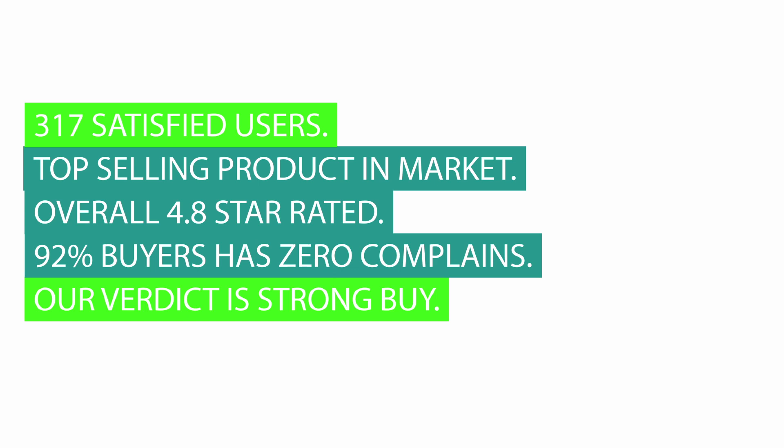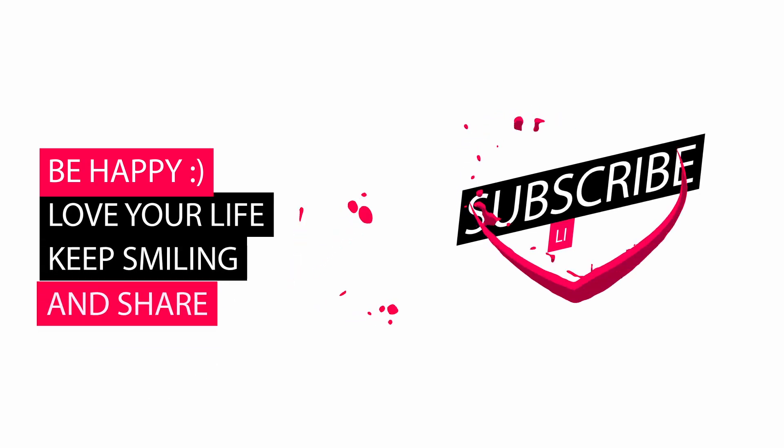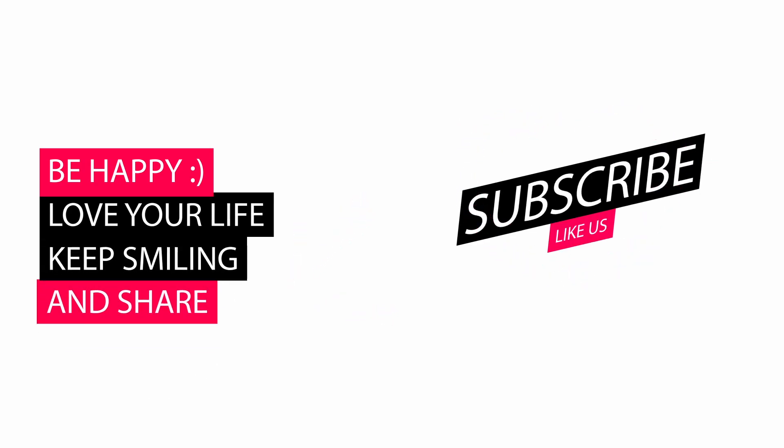Our verdict is a strong buy. Please let us know your valuable thoughts about our review video in the comments. Also, like and subscribe. Thank you!